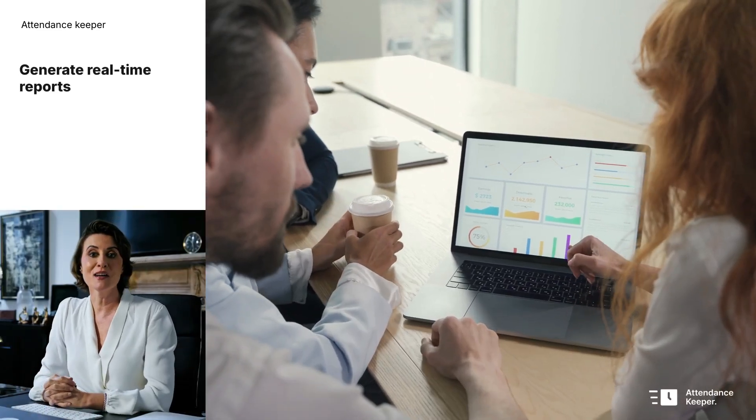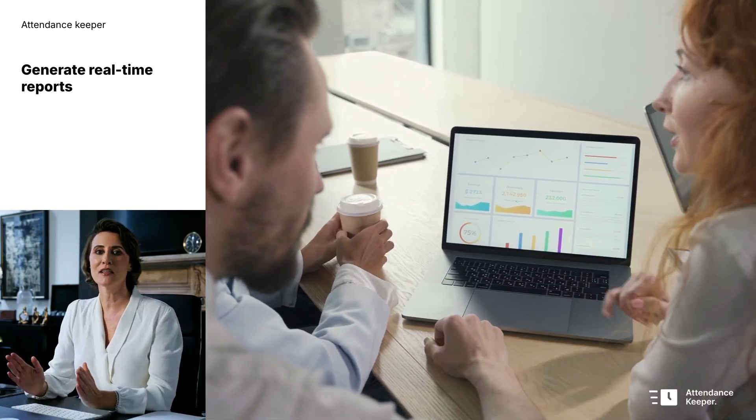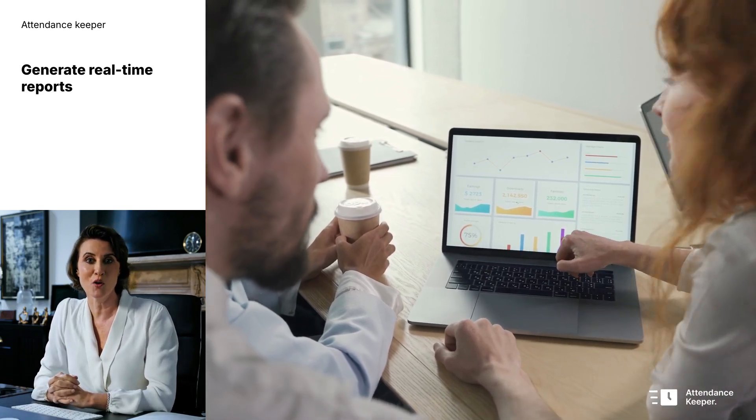Generate UKVI-compliant reports with just a click. Monitor attendance trends and ensure you are always inspection-ready.